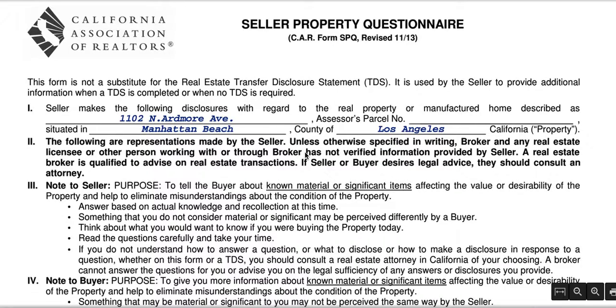Hey, it's Devin Doherty here, Doherty Real Estate Group. Just wanted to touch base regarding the Seller Property Questionnaire. This is a really important document. It is not a substitute for the TDS or the Transfer Disclosure Statement — it's a supplemental document.